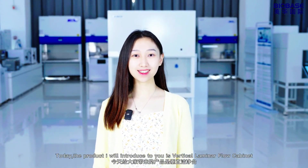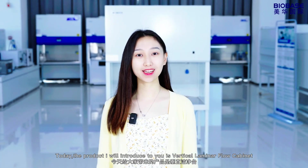Hi, I'm Carol. Today the product I will introduce to you is the vertical laminar flow cabinet.